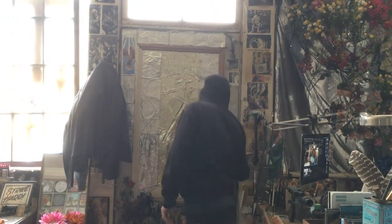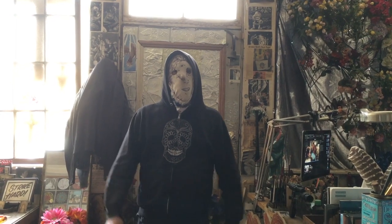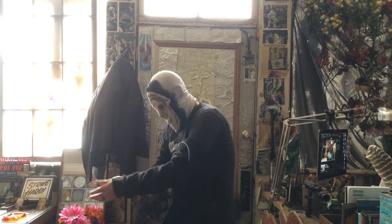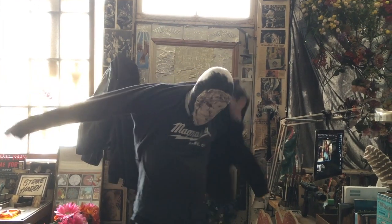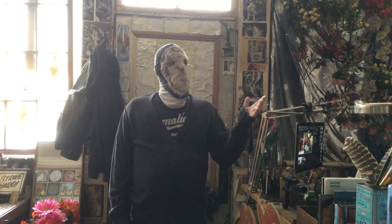Hi folks, and welcome back to Corona Corner here in Warren, Rhode Island. Today we're going to take you on a little tour of the bottom studio floor of Fort Foreclosure at 164 Water Street in Warren, Rhode Island. This building is, for the most part, always open to the public for people to come by and visit my studio here.